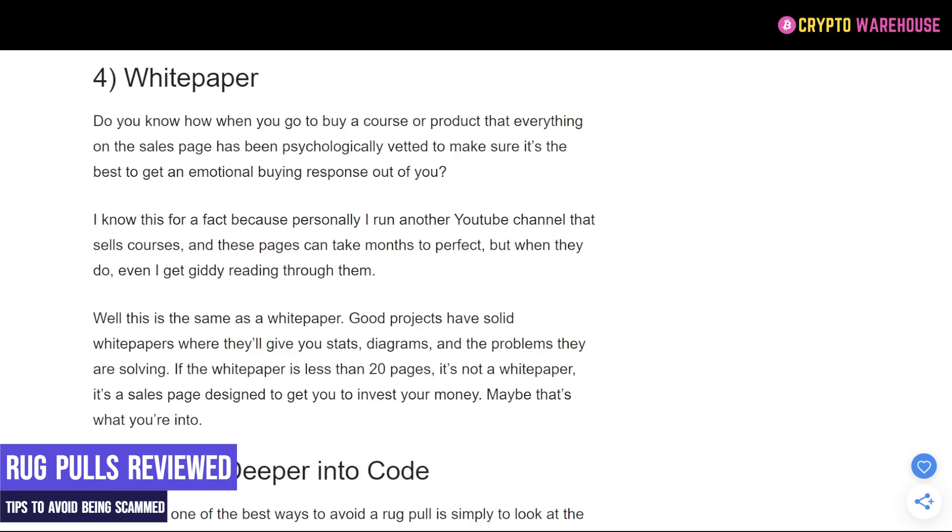We cover white papers in every single review video that we make on this channel. In a white paper you can see the amount of care and effort they have put into a project. In many instances the white paper is one or two sides of A4; in other instances it might be 50 or 60 pages long. That's how much care and consideration they put into the project, and that's something to take into account when investing.